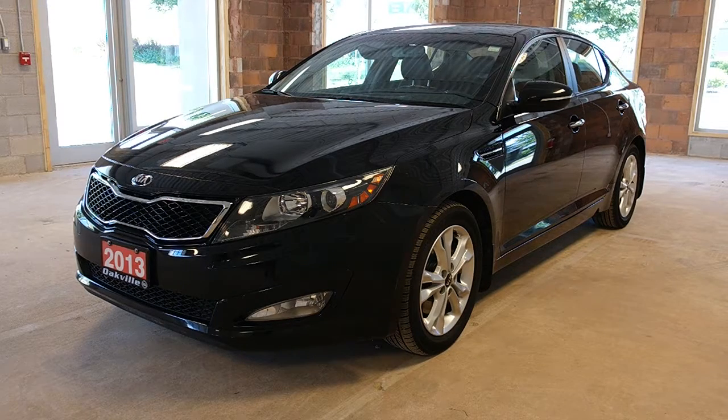Some safety features include front fog driving headlights, remote alarm system, turn signal mirrors, emergency braking assist, and dual front side mounted airbags. This model comes in an ebony black exterior.